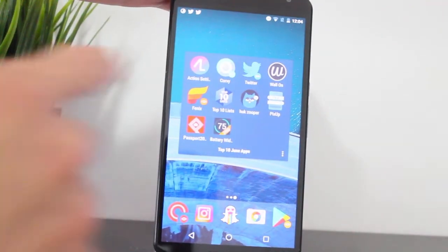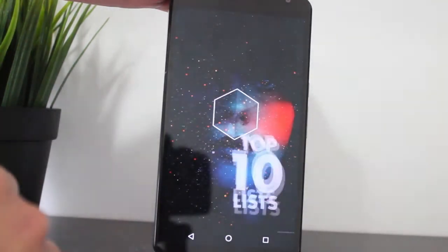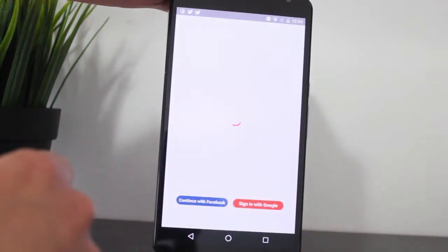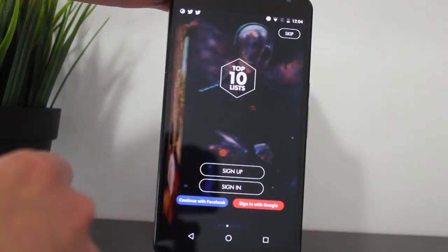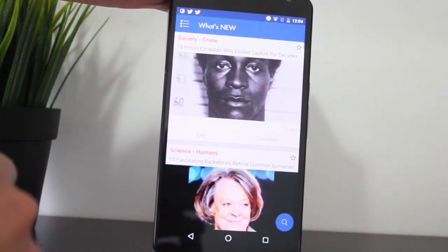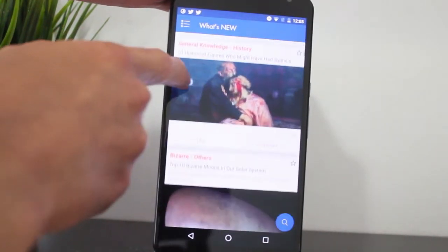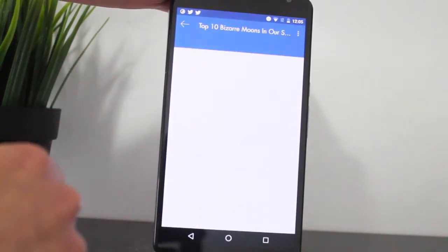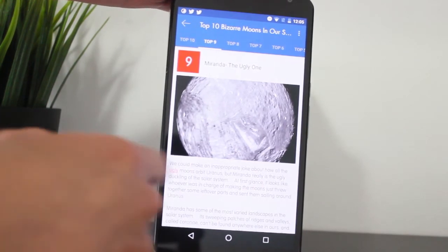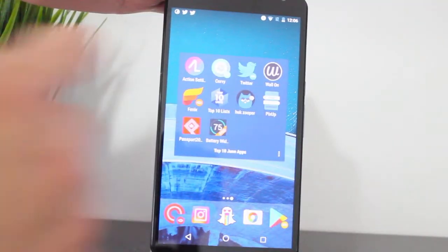Next we have Top 10 List. Top 10 List is a great app to learn new things about what's around you in the world, with fantastic points you can read in articles. You get to learn new things you've probably never heard about, so it's a great app to learn new facts about stuff you might not have known.